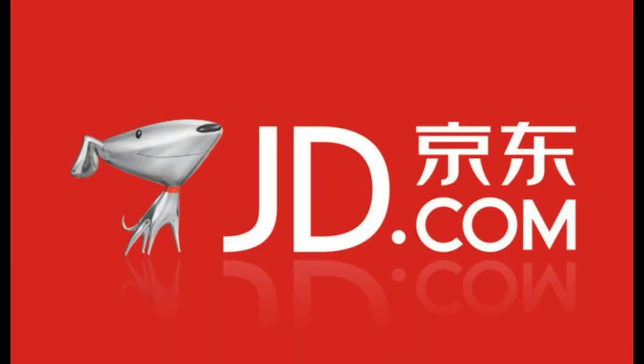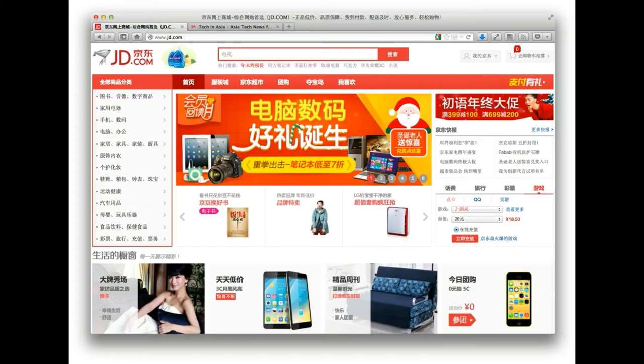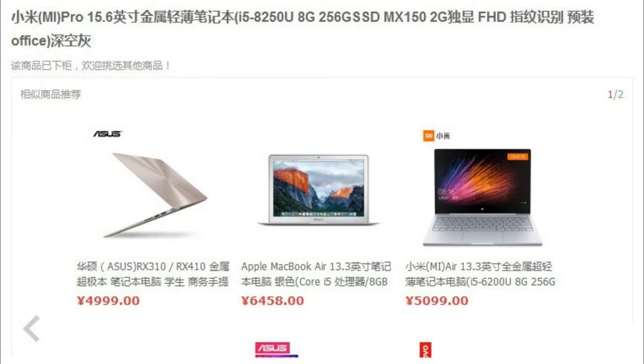However, today a new Xiaomi Notebook hit the Chinese online store JingDong by the name Xiaomi Notebook Pro. The leaked notebook appeared in the relevant section of the Chinese store for a short period. After some time it was deleted, however some of the visitors managed to capture the screenshot.